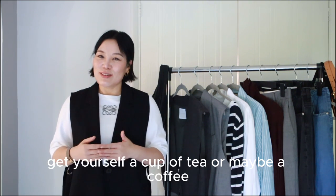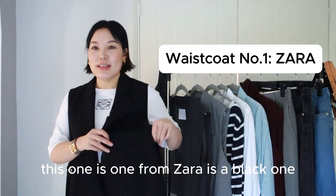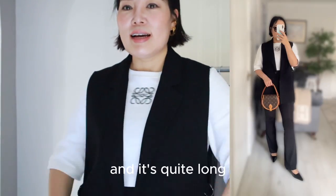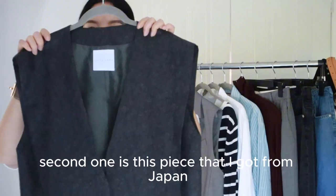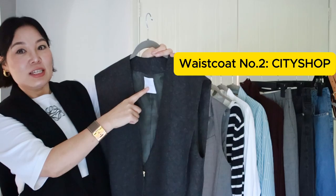Please sit back and get yourself a cup of tea or maybe a coffee, and then we can go through this together. So the pieces I'm going to use for my outfits — let me go through the waistcoats first. This one is from Zara. It's a black one. You can see there are some tie details on the side and it's quite long, but I'm going to insert pictures of these.